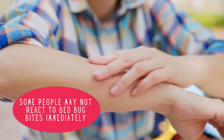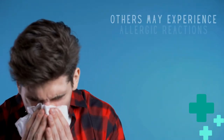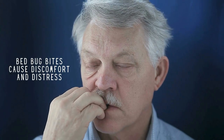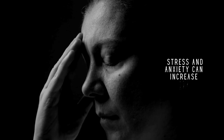Some people may not react to bed bug bites immediately, whereas others may experience allergic reactions such as difficulty breathing, swelling, and anaphylaxis. Bed bug bites cause discomfort and distress, and prolonged infestations can impact your mental wellbeing due to increased stress and anxiety.